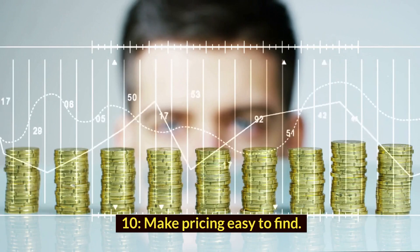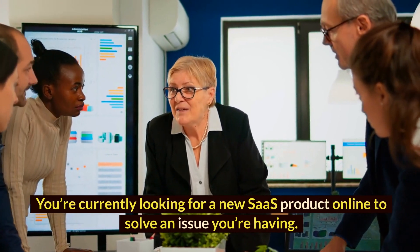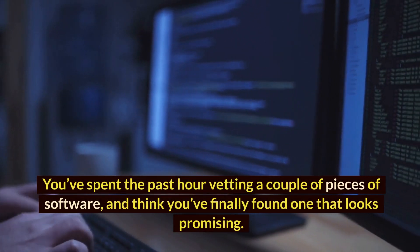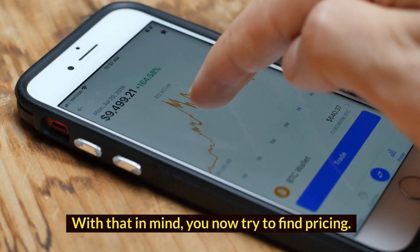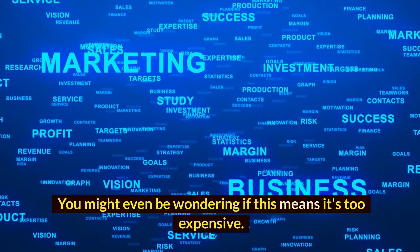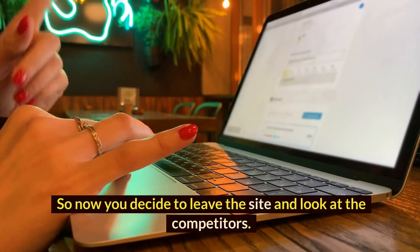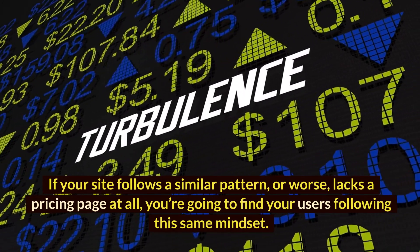10. Make pricing easy to find. Tell me if this situation sounds familiar. You're currently looking for a new SaaS product online to solve an issue you're having — let's say a project management tool. You've spent the past hour vetting a couple of pieces of software and think you've finally found one that looks promising. You now try to find pricing. At this point, you're likely a little frustrated — you might even be wondering if this means it's too expensive. What are they trying to hide anyway? Why bother calling and asking? So now you decide to leave the site and look at competitors. If your site follows a similar pattern, or worse, lacks a pricing page at all, you're going to find your users following this same mindset.